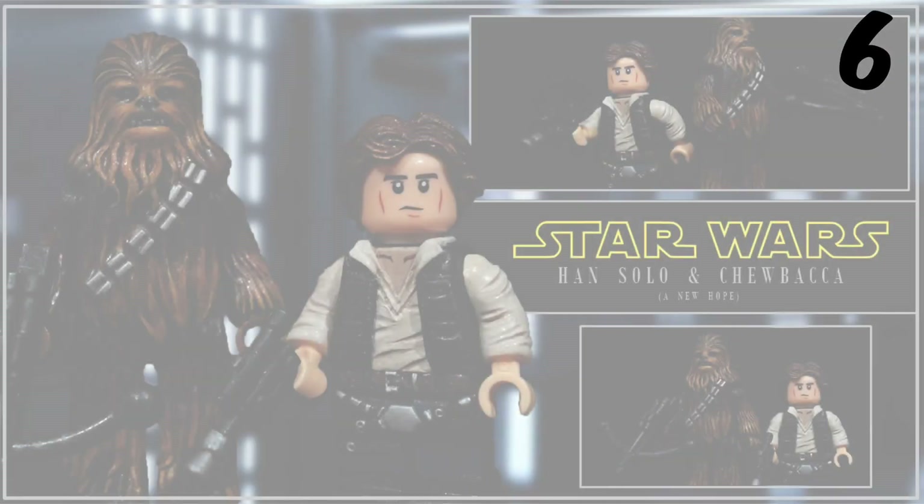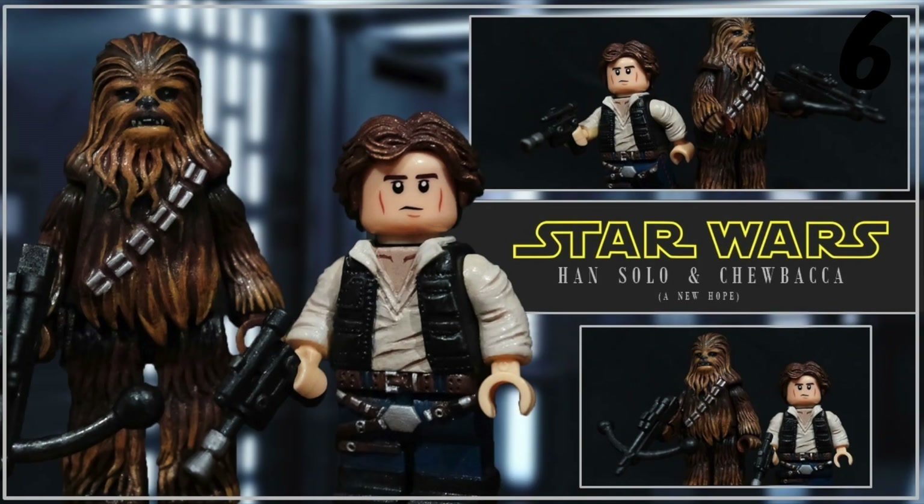Coming in at number 6 we have Han Solo and Chewbacca. Some people don't like how the detailing is kind of 3D, but I like the look of them so that's why they are on the list. Chewbacca is taller and has some cool hair details. Han Solo looks cool too with the gloves popping out, and the hair piece looks cool too.